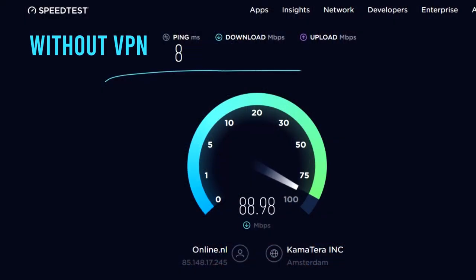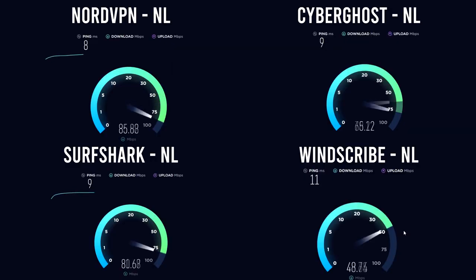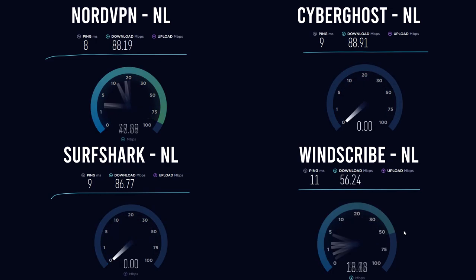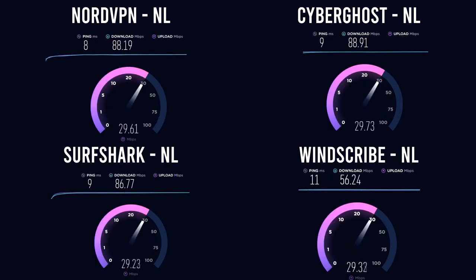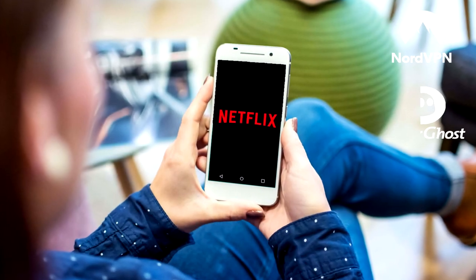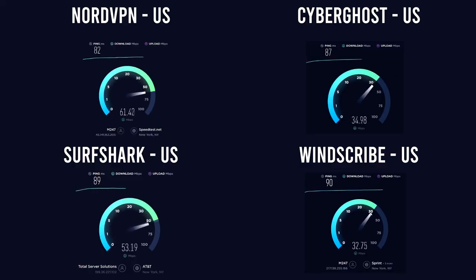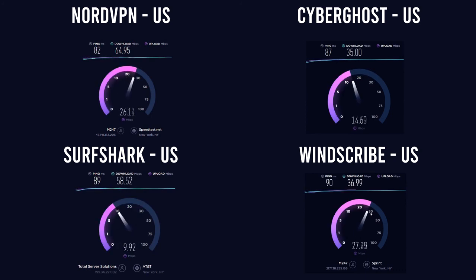Let's take it one step further and see how fast these VPN servers really are. Our internet speed without VPN was 90 Mbps download and 30 Mbps upload. With NordVPN, CyberGhost, and Surfshark we arrived at download speeds between 86 and 88 Mbps and upload speeds of 29 Mbps. Windscribe speed results were slightly lower. With such speed results you can surf the internet, play video games, download videos, or watch multiple streams at the same time without any problems. NordVPN American servers are the fastest, but the other providers are also more than sufficient for watching Netflix.